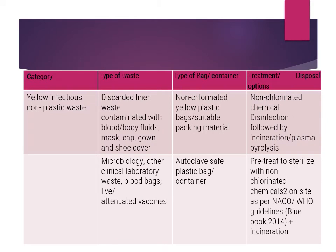The yellow category also includes all discarded linen contaminated with blood or body fluids — such as masks, caps, gowns, and shoe covers. These must be disinfected followed by incineration or plasma pyrolysis. Microbiological waste or lab-related waste must first be autoclaved or pre-treated with chlorinated chemicals on-site, plus incineration.